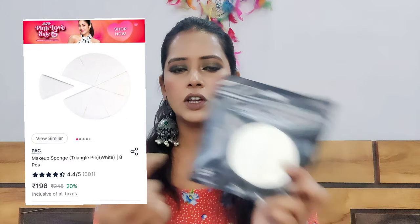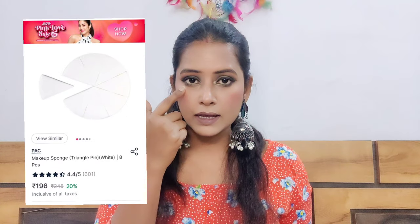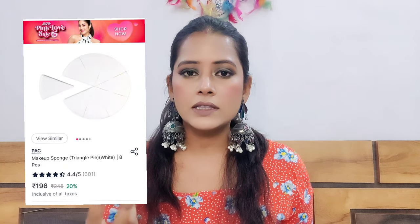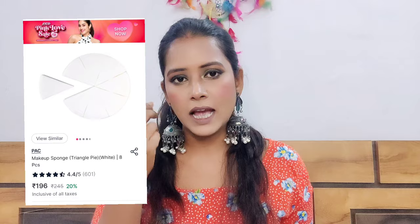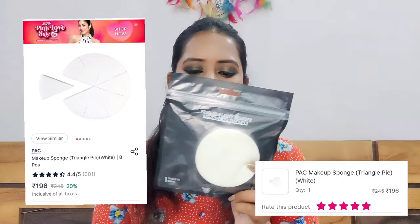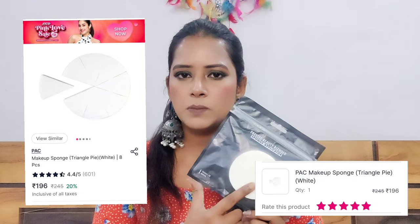This time I have tried brand BAC Pack. I have thought about trying it many times but never did — but this time I went ahead. I got a sponge from BAC Pack. It's a small sponge great for blending concealer or foundation under the eyes. This sponge is very good. The price is only Rs. 245, and I got an offer on it.